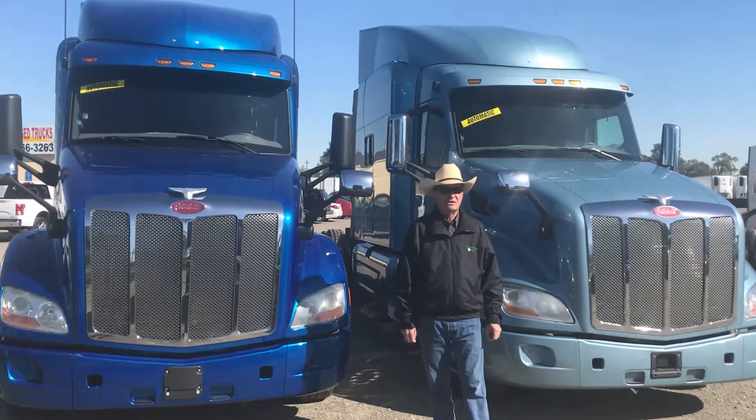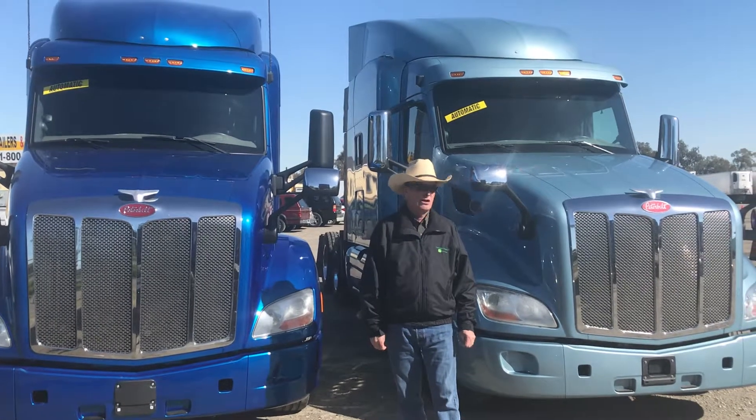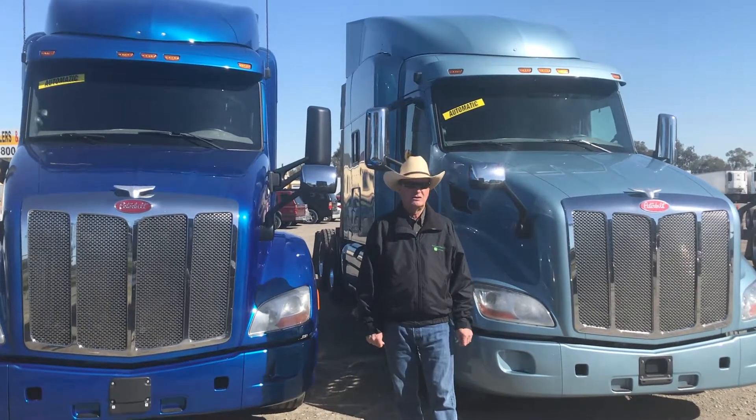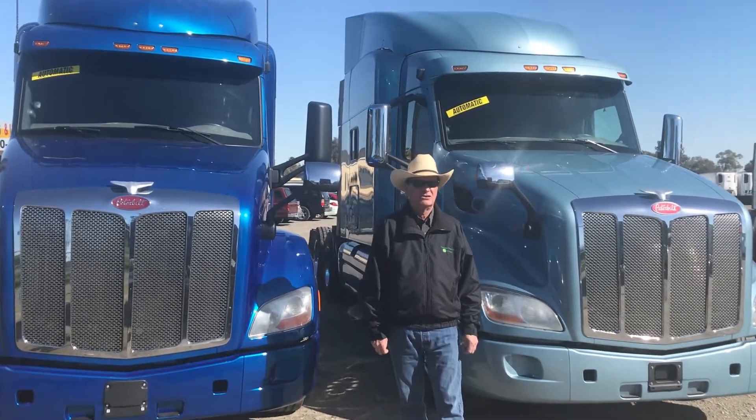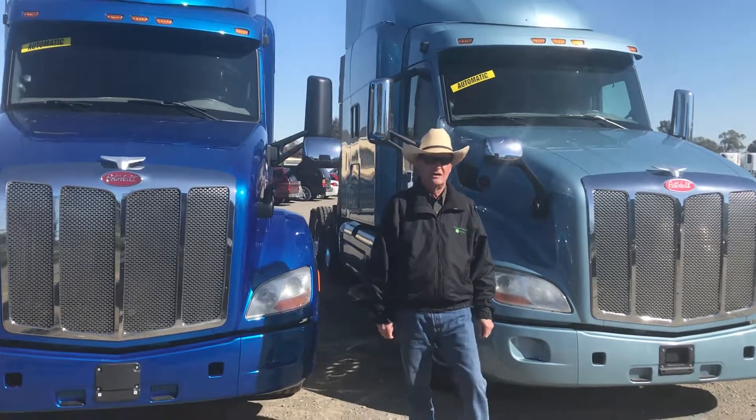Good morning friends, David here at Central California Truck and Trailer Sales in Fresno, showing you a couple of trucks that we just bought — a really nice package of 2016 Peterbilt model 579 sleepers.